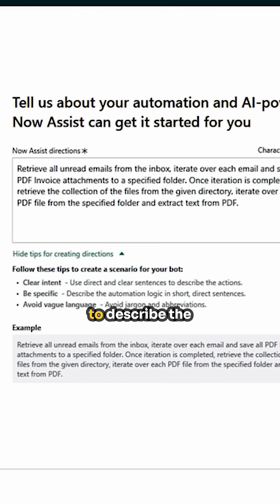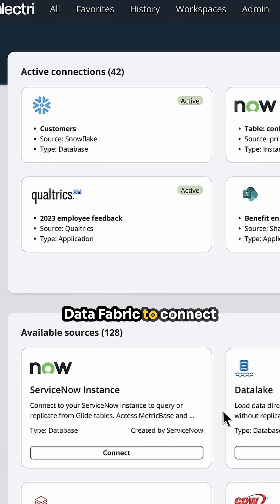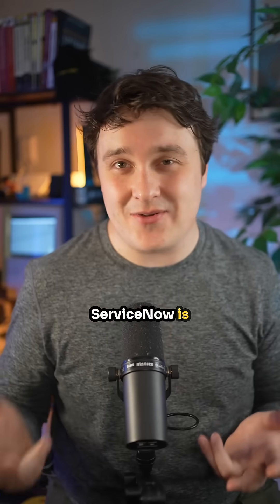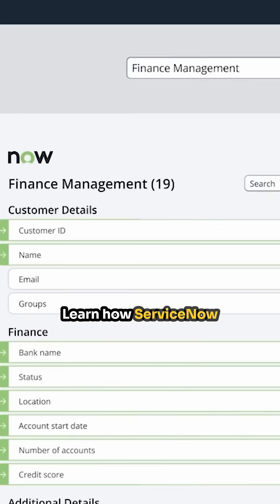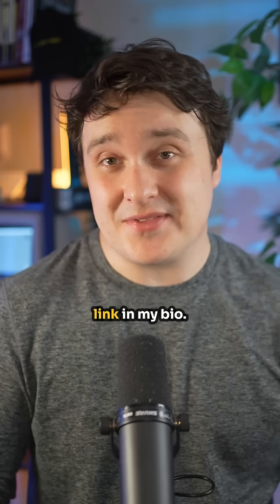Building AI agents isn't complicated. Users can create specialized AI agents using conversational natural language to describe the purpose of the agent. You can then use ServiceNow Workflow Data Fabric to connect your data from any system of record, including databases and other large storage systems. ServiceNow is automating the tedious parts of our job and freeing up time for people to focus on what matters most. Learn how ServiceNow AI agents can help you work smarter, not harder — check out the link in my bio.